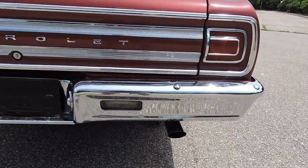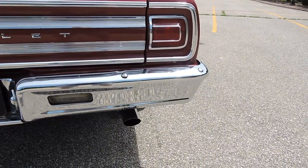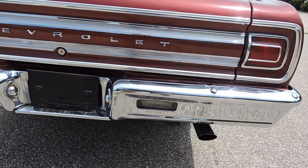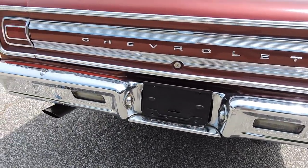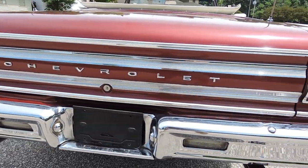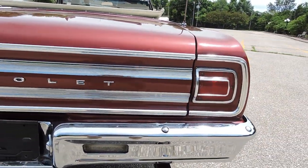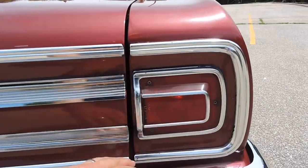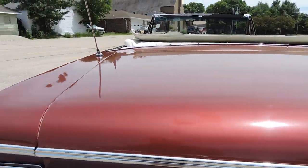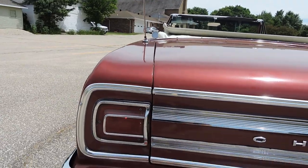Going to the back bumper — at 10 feet it shines great and looks nice, but up close it's original with scratches, chips, and dings. Not perfect. The tail light chrome and trunk lid chrome are really in good shape for original. Our trunk lid lines up really nice on the passenger side all the way around, and the driver's side lines up excellent as well.